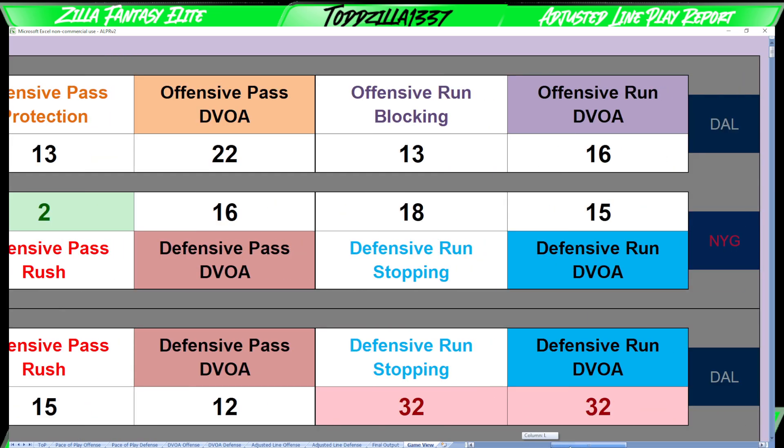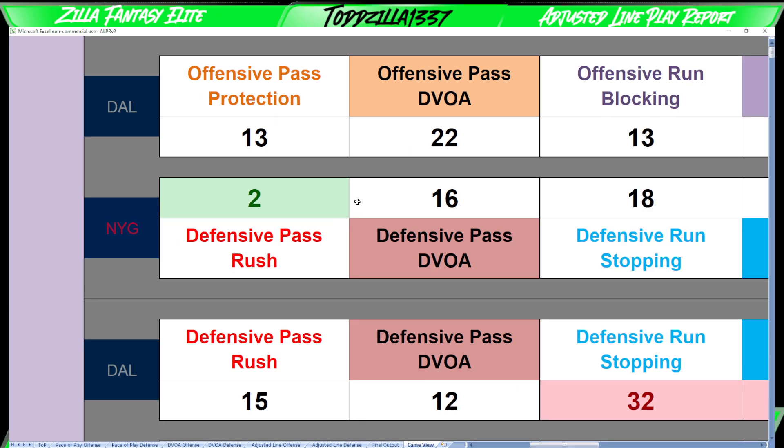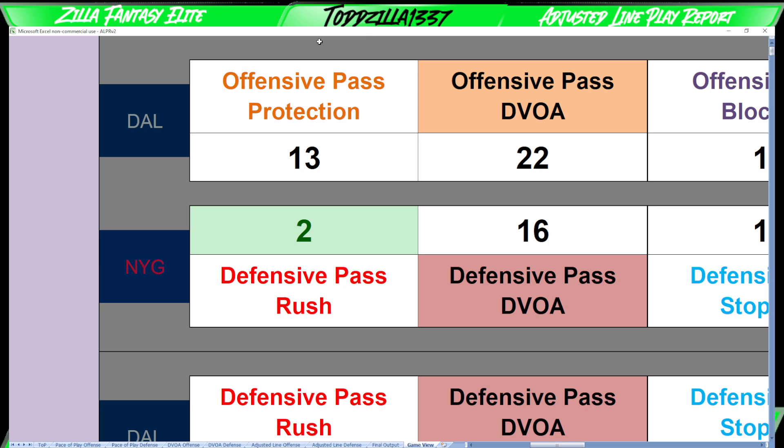So defensive pass and run options here — looking at offensive pass protection in general. Offensive pass protection versus offensive pass DVOA: Dallas on offense ranked 13th in offensive pass protection, a little bit better than average. And then the Giants number two in defensive pass rush. This is an adjusted sack rate — not necessarily a pressure rate, but not all sacks are created equal. A sack on third and 14 is not worth as much as a sack on second and one where you wouldn't expect the team to be passing. Those are weighted more heavily.